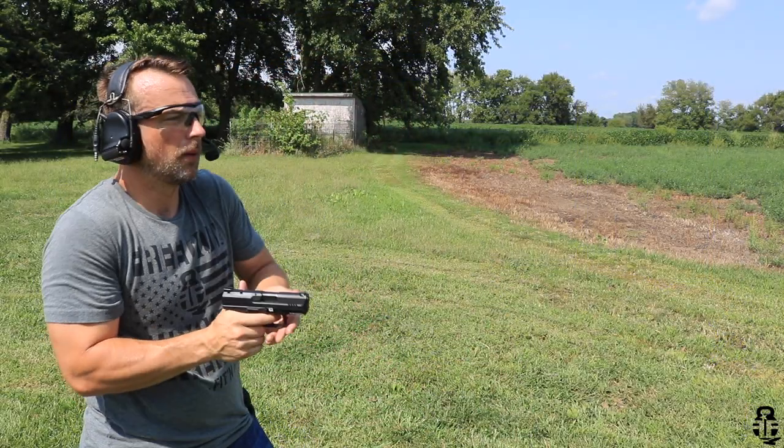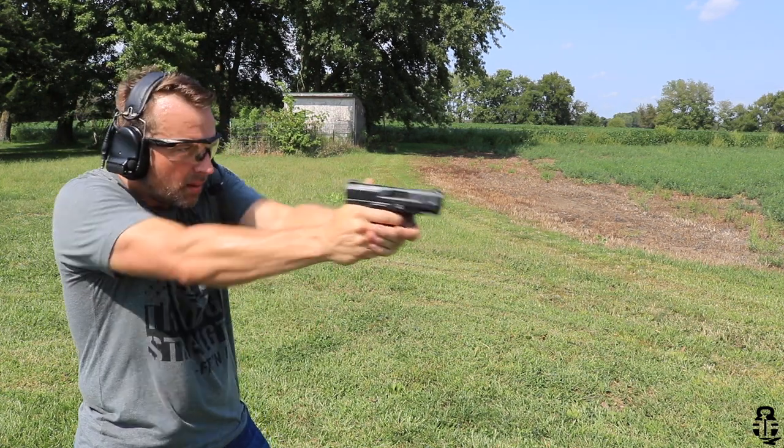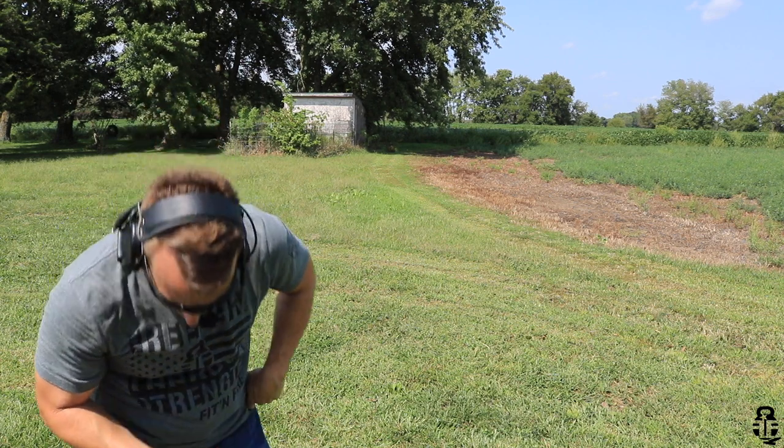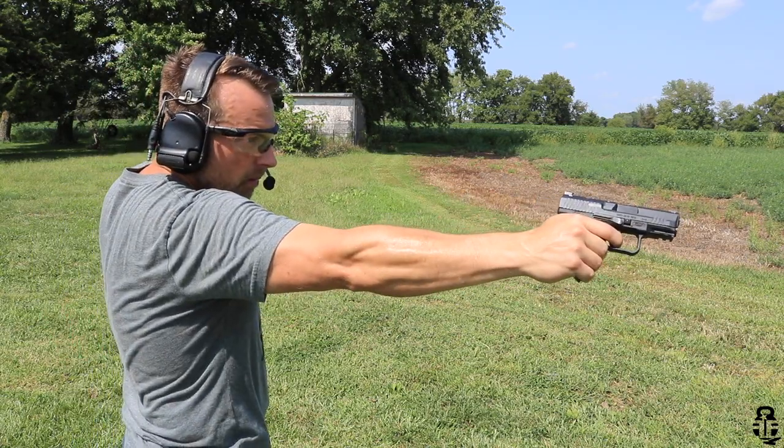This is the first Canik I've taken to the range. I also picked up a TP9 SF Elite and I'll do a review soon, but both triggers are identical — very consistent. It's also going to have ambidextrous controls, and the magazine release can be swapped to the other side, so left-handed shooters, you have a pistol for you.